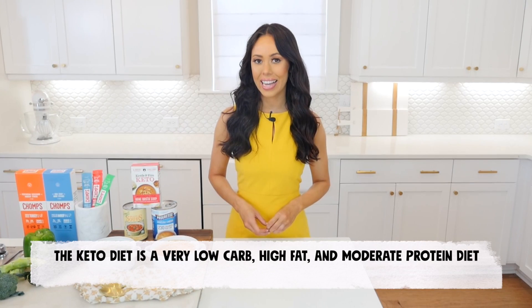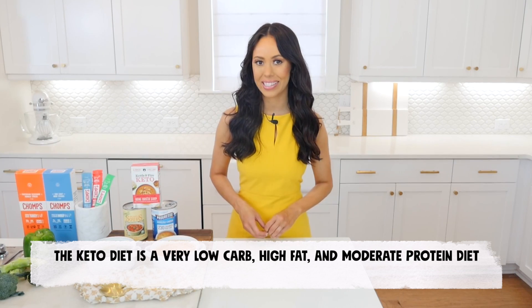The ketogenic diet is a very low carbohydrate, high fat, and moderate protein diet. Soup can absolutely be a part of your keto diet, but it's important to buy and make the right kind that aren't high in carbohydrate-containing ingredients such as rice, pasta, most beans, and potatoes.